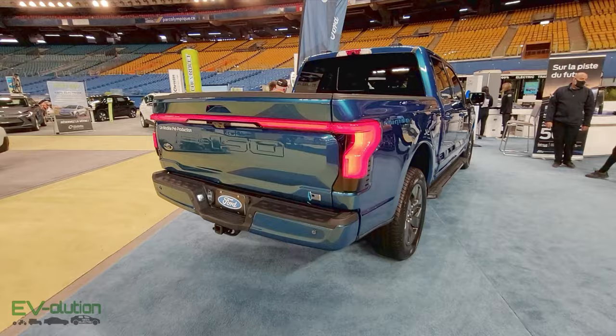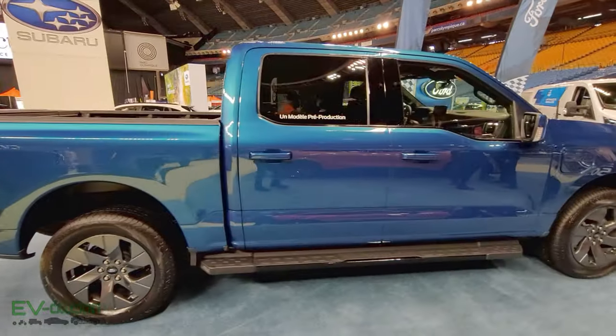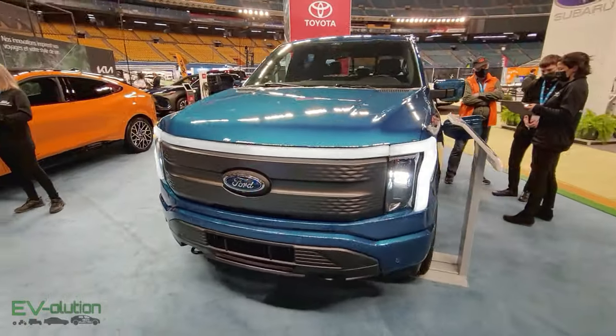Not very far from the GM booth is the Ford booth, and they brought the F-150 Lightning, which is very fortunate because it is very popular. When all the people start to arrive, it is going to be swamped, much like every other vehicle that people are interested in.